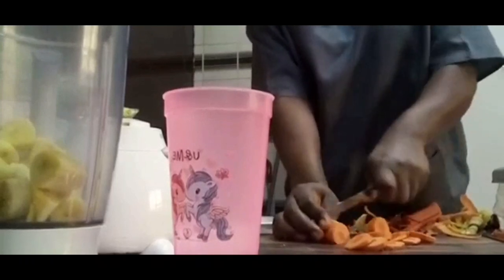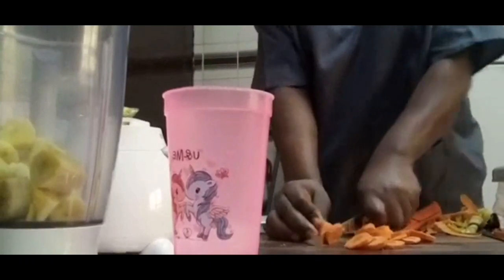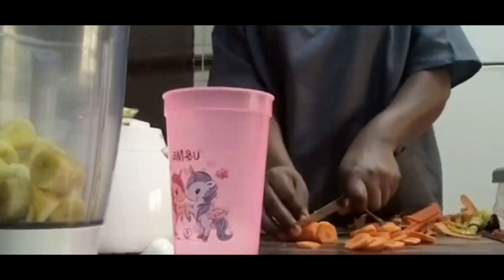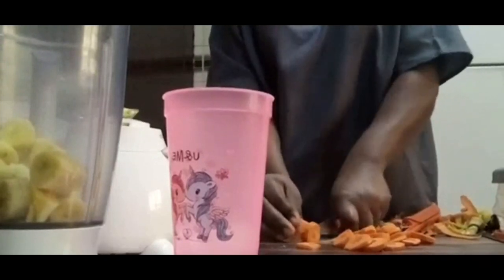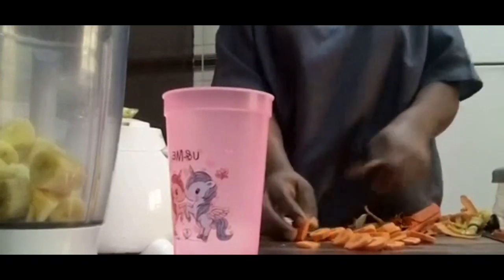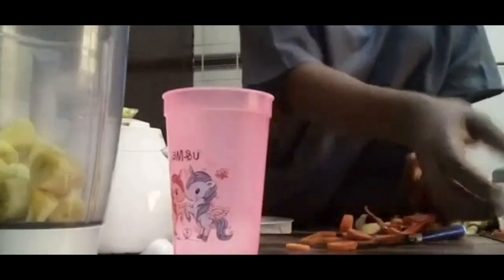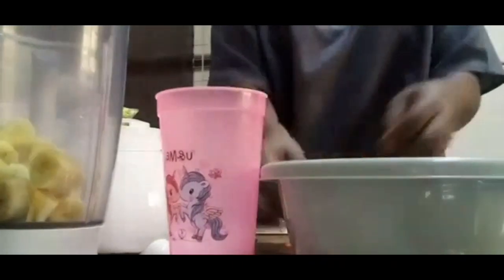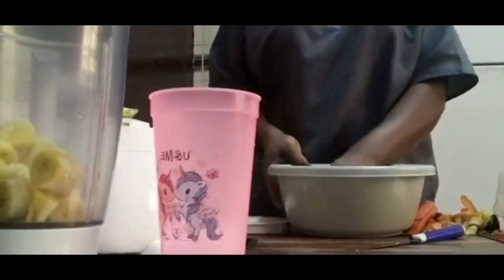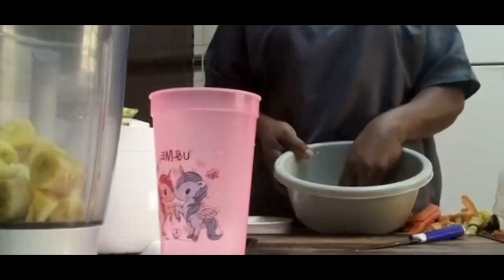This smoothie is also going to help improve your skin health, as the antioxidants and anti-inflammatory compounds in both the banana and the carrot are going to help you prevent skin diseases and skin reactions, hence maintaining good skin.